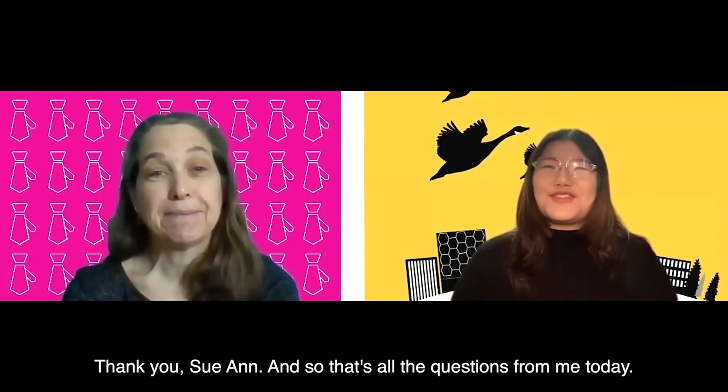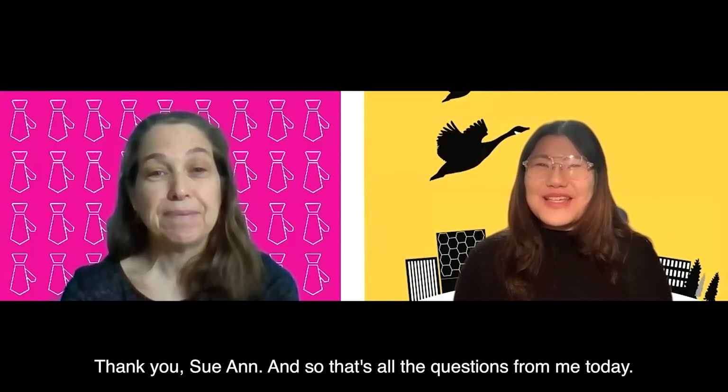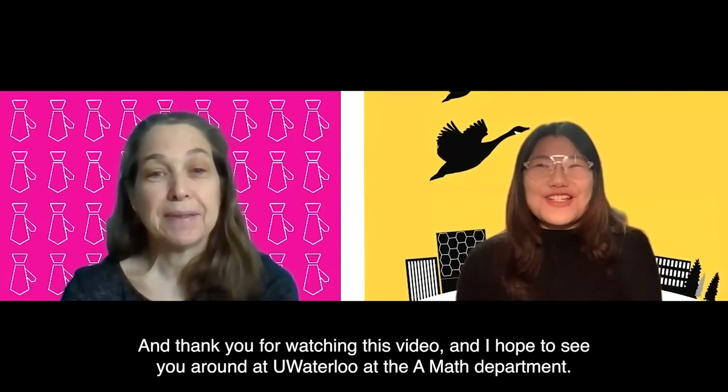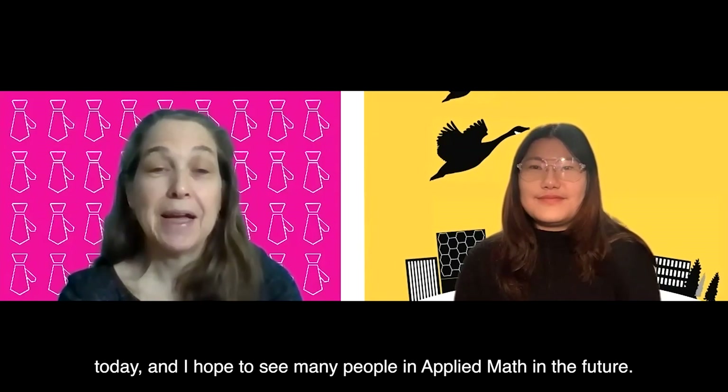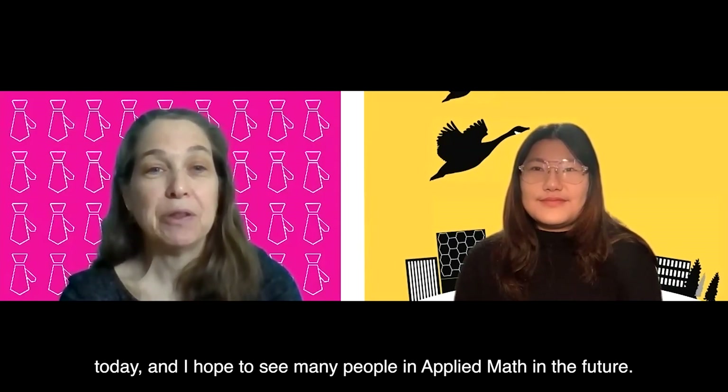Thank you so much — those are all my questions for today. Thank you for watching this video and I hope to see you around at Waterloo in the AMath department. Thank you very much, Serena, it was lovely to talk with you today, and I hope to see many people in Applied Math in the future.